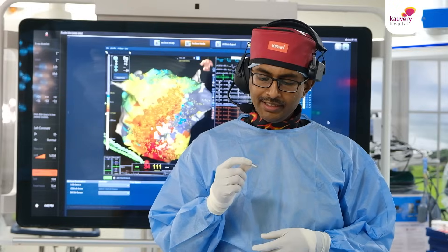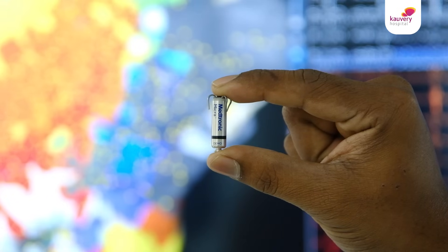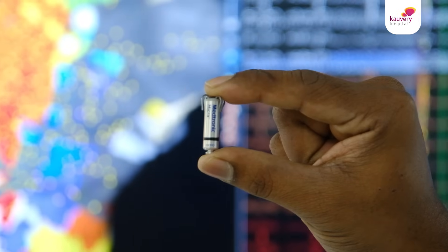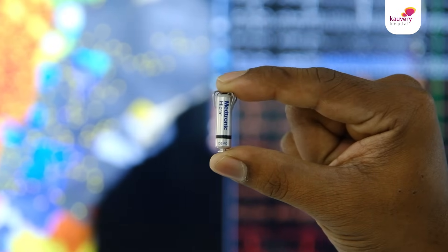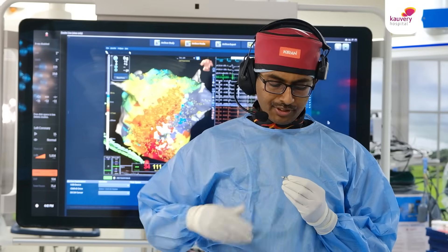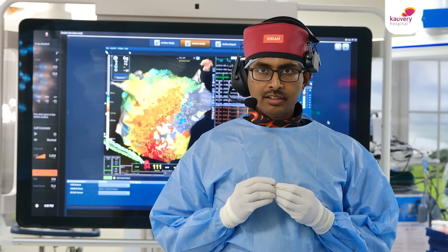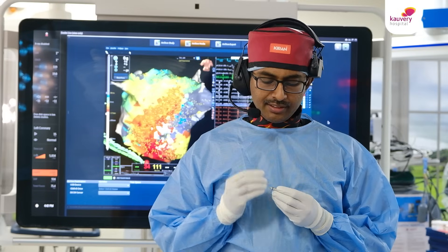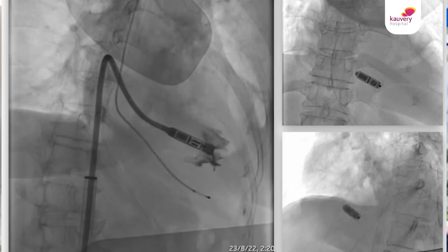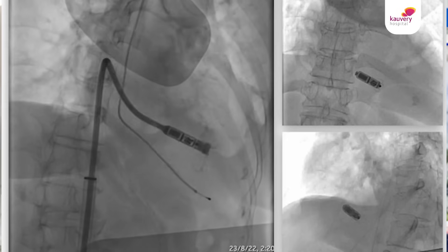This is called a leadless pacemaker. As you can see it is the size of a small coin. The advantage of this leadless pacemaker is it can be taken into the heart from the right side or the left side groin. It doesn't need any incision and can be placed inside the heart without any wires connected to any battery.